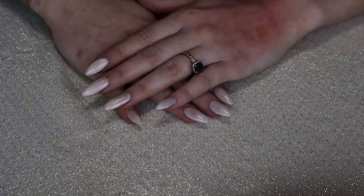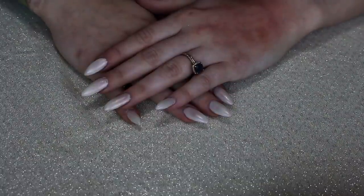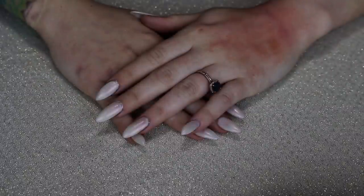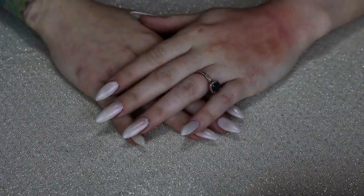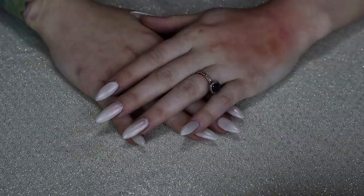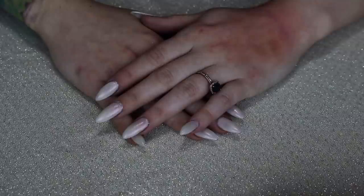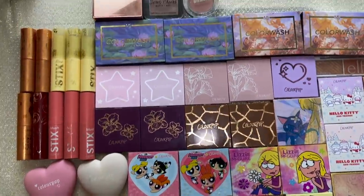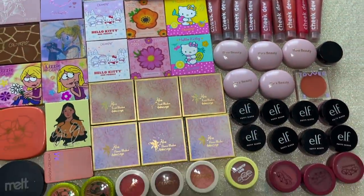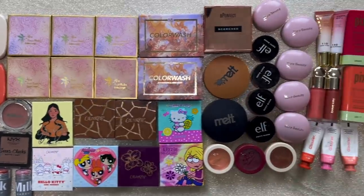I'm going to do my final tallies. Out of 108 total blushes — including those two Melt ones I don't technically have yet but did buy — I'm keeping 55 and I decluttered 53. I'm very satisfied with that. I feel like I just have a better idea of what I have and what I want to use, and it's less overwhelming. Here is the overview of all 108 things minus those two Melt blushes; here are the 53 things I did declutter; and here are the 55 things I am keeping.